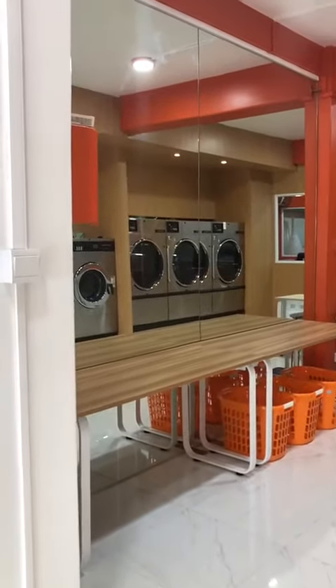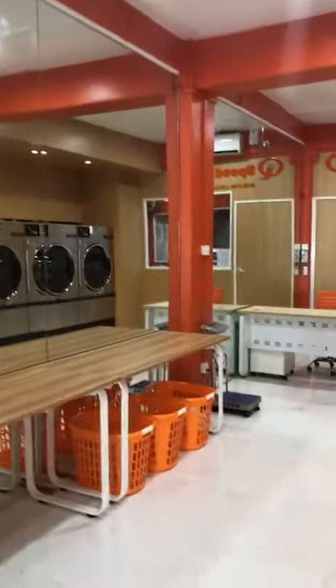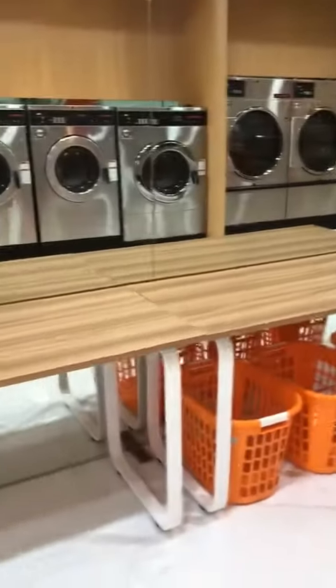There's the folding area. You can see the folding area. This is all with glass finishes. And you can see a weighing table over here. These are the folding tables.